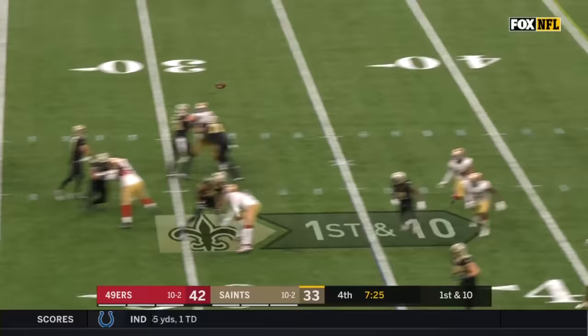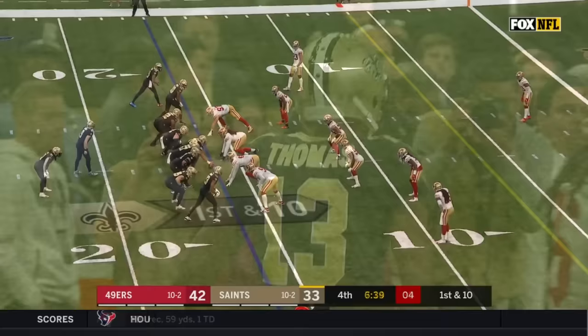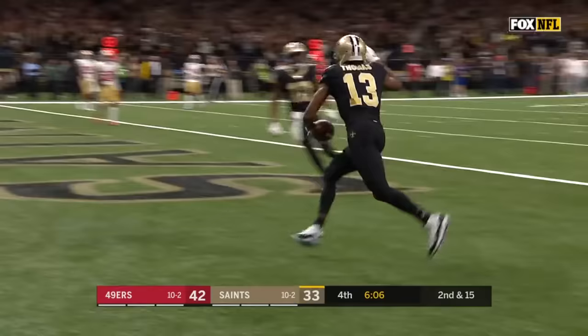Brees fakes to Kamara, stands in, lofting deep for Thomas — he's got it. What a catch. Looking to make moves inside the 20 — Michael Thomas all the way down to the 15, three yards away from another 100-yard game. Saints in business. Brees looks to Kamara in the flat — Kamara tackled immediately. Emmanuel Mosley in the secondary. Brees throws going for Thomas — he's got it and he's in. Touchdown New Orleans.